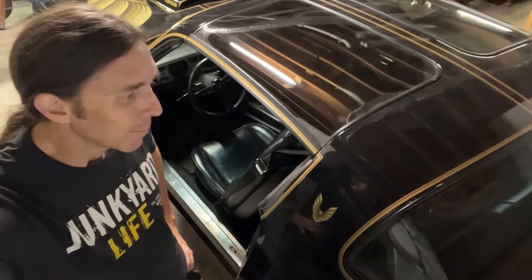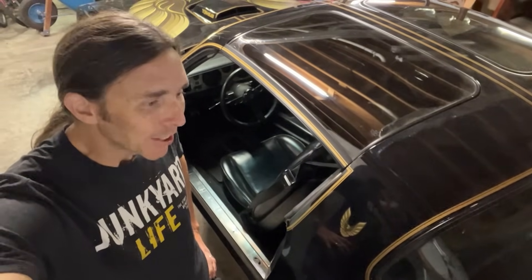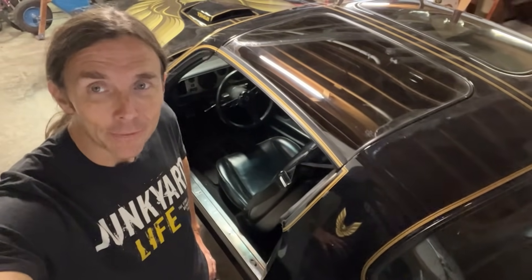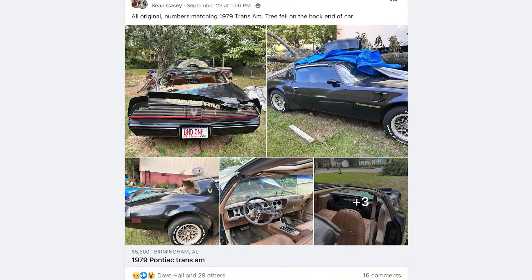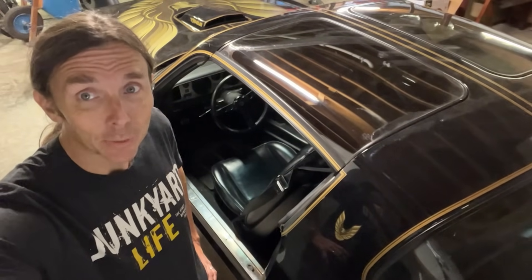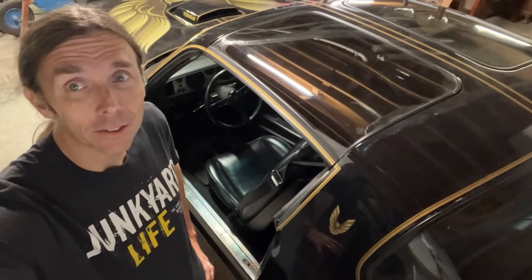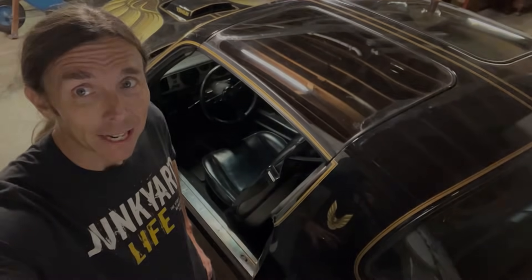Jody Potter here with Junkyard Life. I'm standing in front of my 79 Pontiac Trans Am. I just saw one similar to mine on Facebook Marketplace — it looked like a tree had fallen across it. Find out what happened. Turns out it's a really special car. He's owned it 30 years. It's a black Trans Am, just like this one. Let's go check it out.